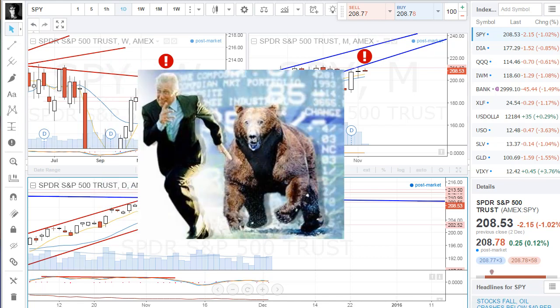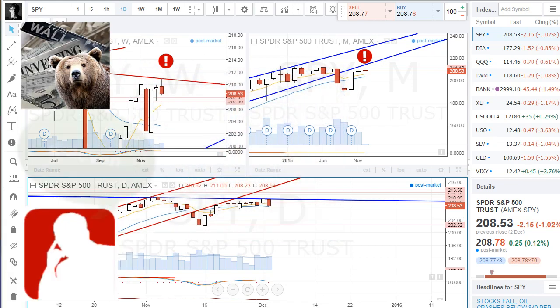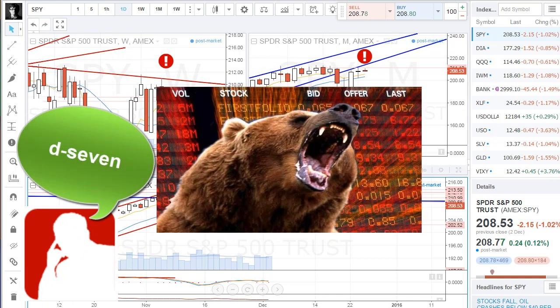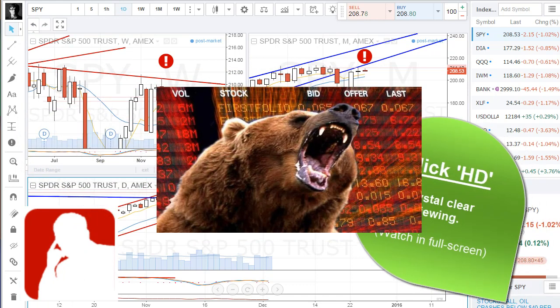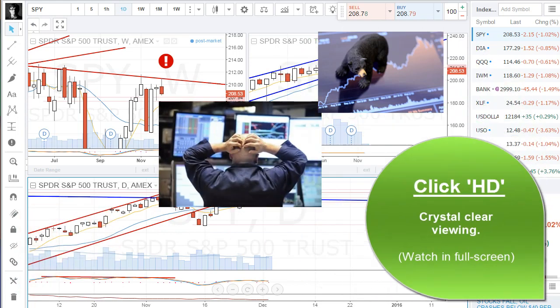The markets experienced a nasty little dive today. My name's D7, here at Grok Trade, and this is Wednesday, December 2nd, 2015, and the markets go bearish.